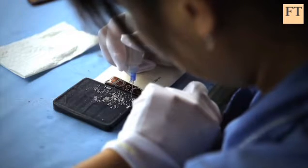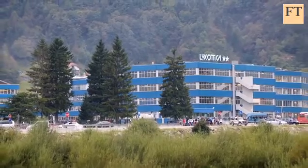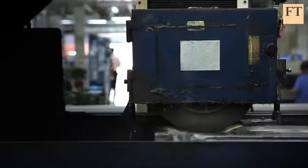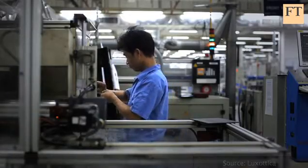as well as Luxottica's own Oakley sunglasses range. What started out in 1961 as a small workshop in the Italian Alps has evolved not just into the world's biggest maker of eyewear, but a graphic illustration of how manufacturing is changing.